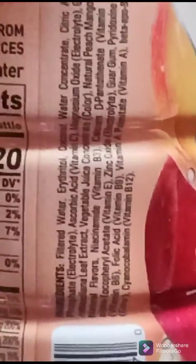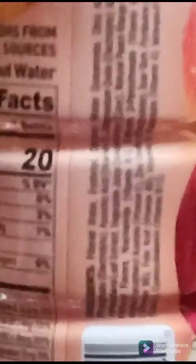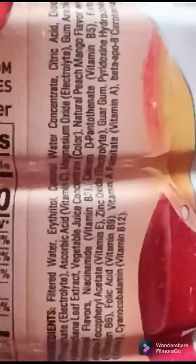Filtered water. Erythritol. Trying to see what the sweetener is — stevia leaf. I can't really tell but they're using stevia.